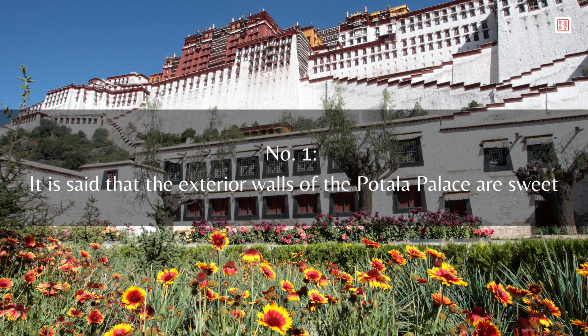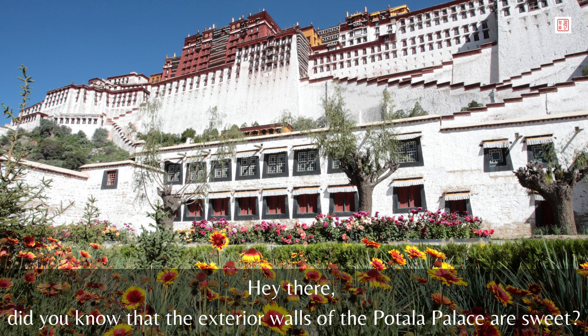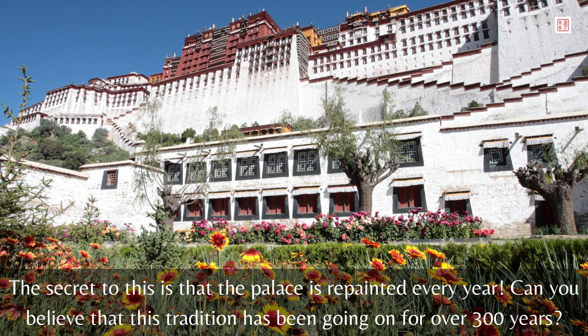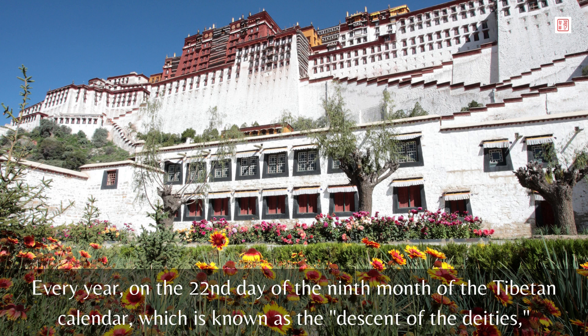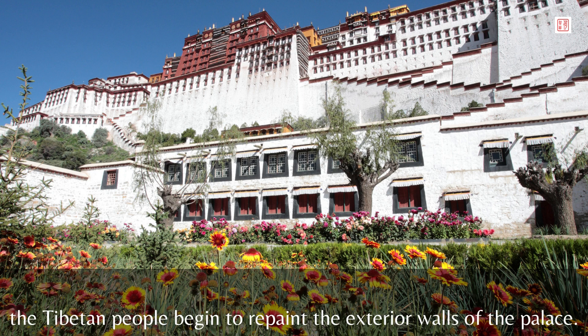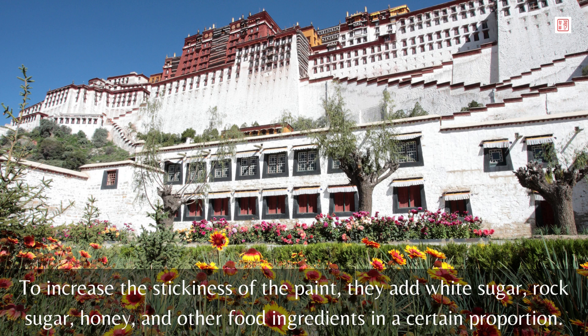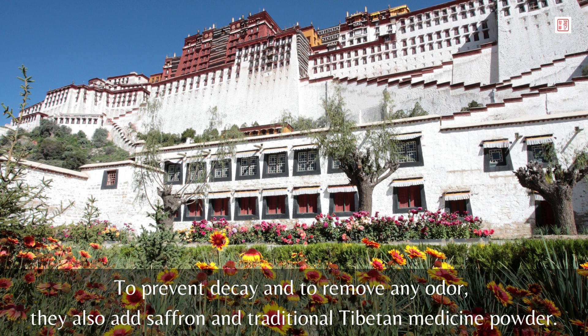Number 1: It is said that the exterior walls of the Potala Palace are sweet. Did you know that the walls are as white as snow and stay clean and bright even after rain? The secret is that the palace is repainted every year — a tradition that has been going on for over 300 years. Every year, on the 22nd day of the ninth month of the Tibetan calendar, known as the Descent of the Deities, the Tibetan people begin to repaint the exterior walls. The paint is a special mixture of lime and milk donated by local Tibetans, and to increase stickiness they add white sugar, rock sugar, honey, and other food ingredients, plus saffron and traditional Tibetan medicine powder to prevent decay and remove odor.